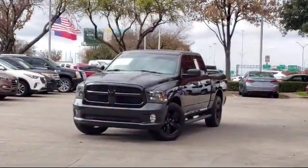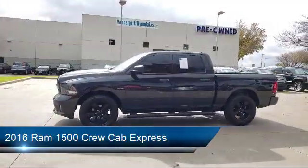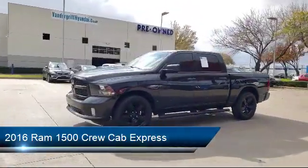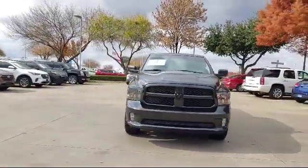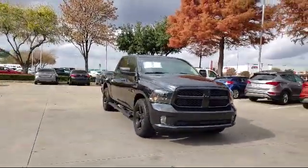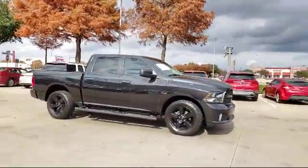This vehicle comes equipped with Tire Pressure Monitoring System, Alloy Wheels, Air Conditioning, Active Grill Shutters, Media Hub, Traction Control, Rear Folding Seat, Power Windows, 6-Speaker Audio System, and Fog Lights, and has less than 30,000 miles on the odometer.